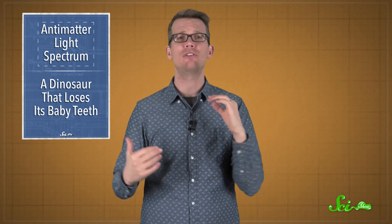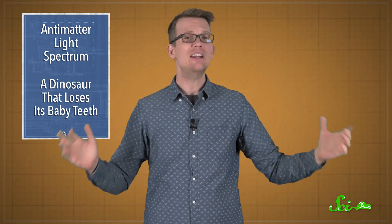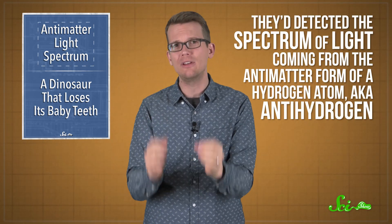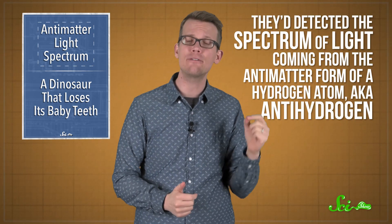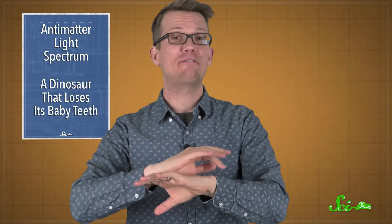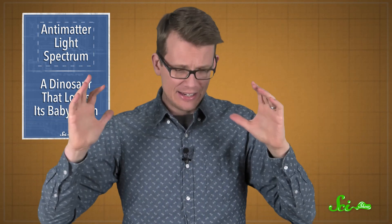In a paper published this week in the journal Nature, an international team of more than 50 researchers announced that they'd detected the spectrum of light coming from the antimatter form of a hydrogen atom, a.k.a. antihydrogen. Finally, after decades of trying — it's a pretty big deal.